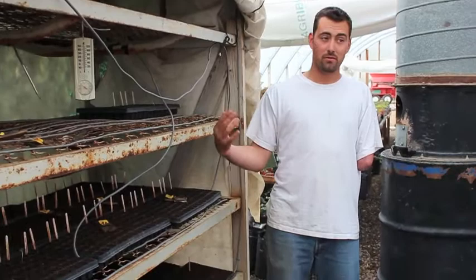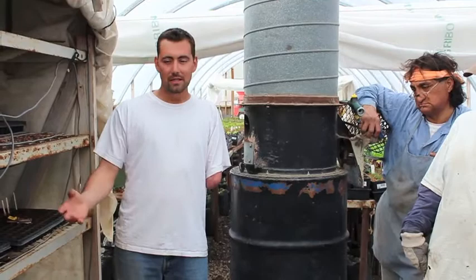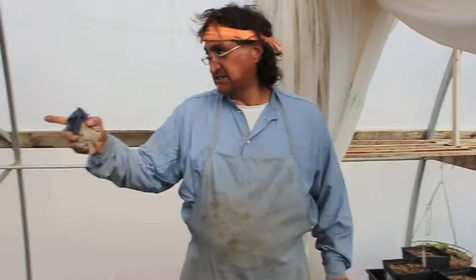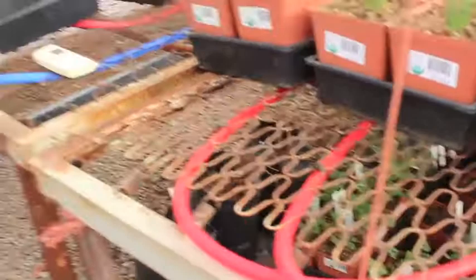How long does it take to germinate under here? Usually if it's working properly, anywhere from one to three days. What about if you left them out here in the main greenhouse? You're looking at at least two weeks and it's not as consistent — out of 200 plugs you're maybe going to get 60%, whereas in here you get closer to 80 or 90%. What we have here in the greenhouse for our heating system is a half-inch paraplex plastic water line. It comes out of this hot water system, goes into a pump, goes into every one of these tables one way, comes out the other, and circulates and recycles itself back into the water tank.